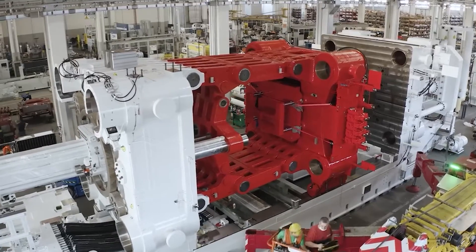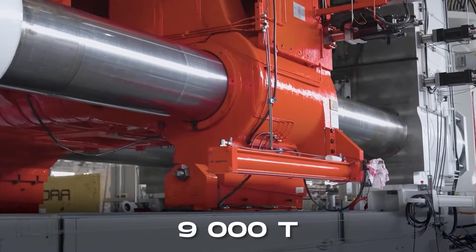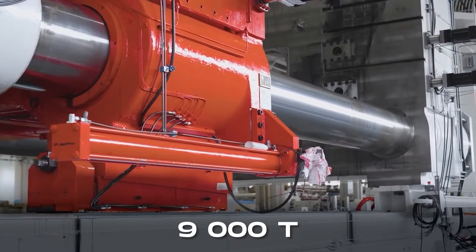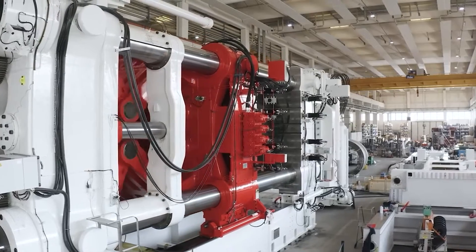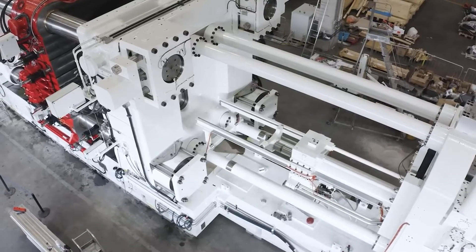This innovative approach involves utilizing the world's largest casting machine, a 9,000-ton gigapress, for the Cybertruck. Tesla plans to take it a step further by having a gigapress capable of casting a significant portion of the Model 2 as a single piece.